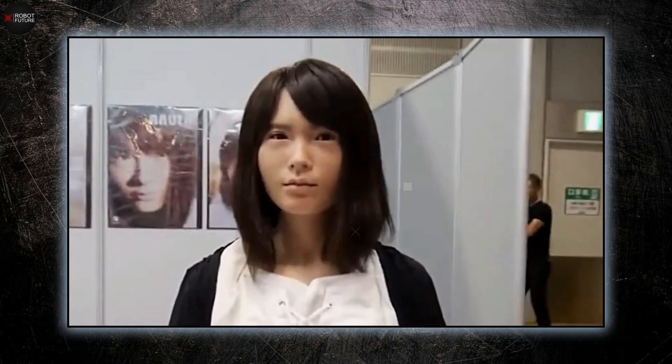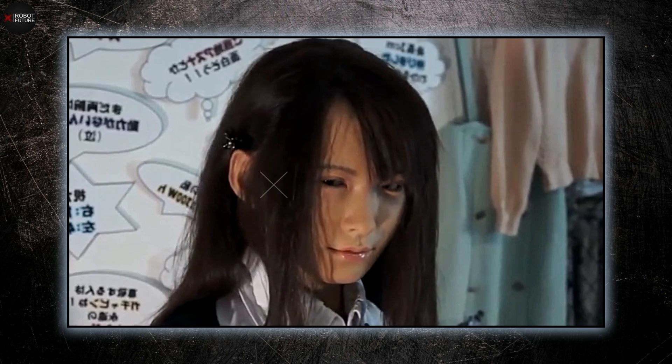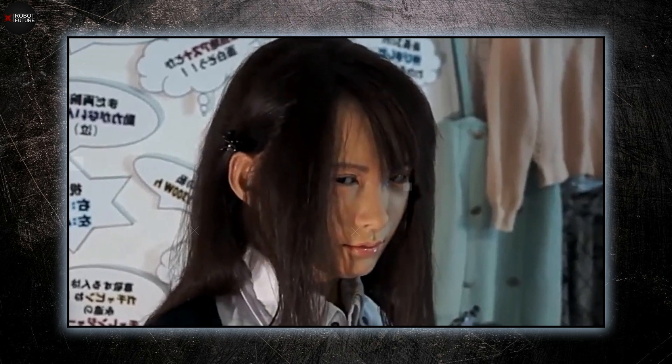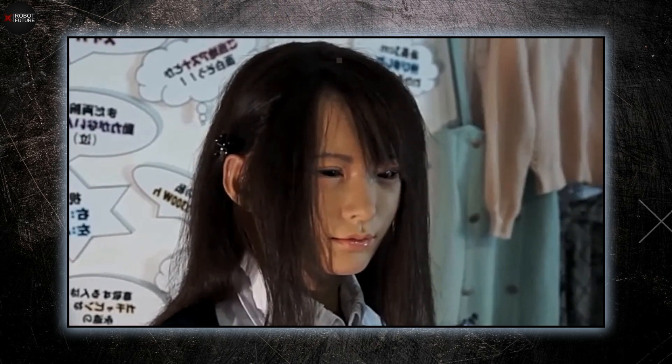Her gestures, expressions, and body language are so convincing that they blur the boundaries between human and machine. The realism achieved with Asuna is a testament to the advancements in robotics, demonstrating not just technical prowess, but also a deep understanding of human physicality and interaction. The meticulous craftsmanship involved in her creation allows her to perform a wide range of activities that mirror those of a real adolescent, making her a standout example of how far robotic technology has come.